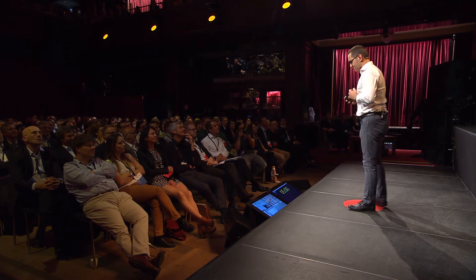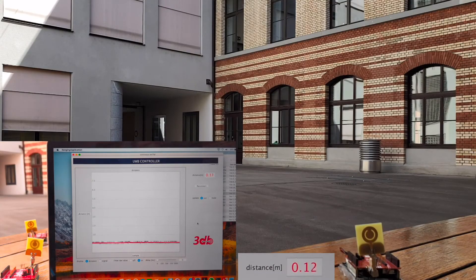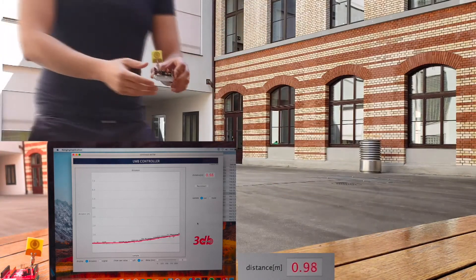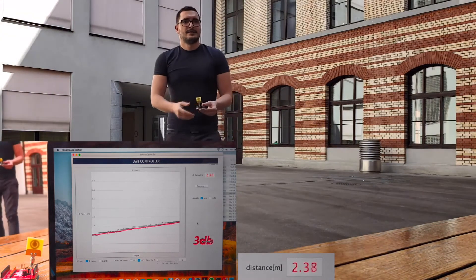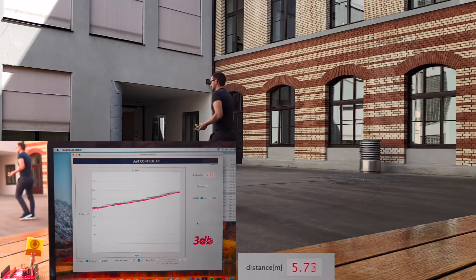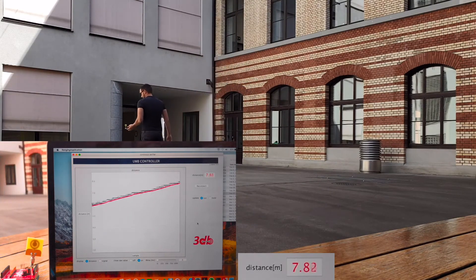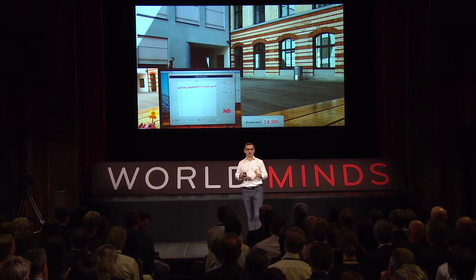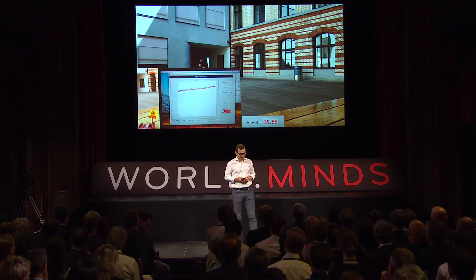Here is a small demo of how such a system works. Essentially you have two devices exchanging messages and measuring round-trip time of flight in order to determine their mutual distance. These signals travel at the speed of light, which means you have to measure to a resolution of less than nanoseconds in order to have sufficient precision.